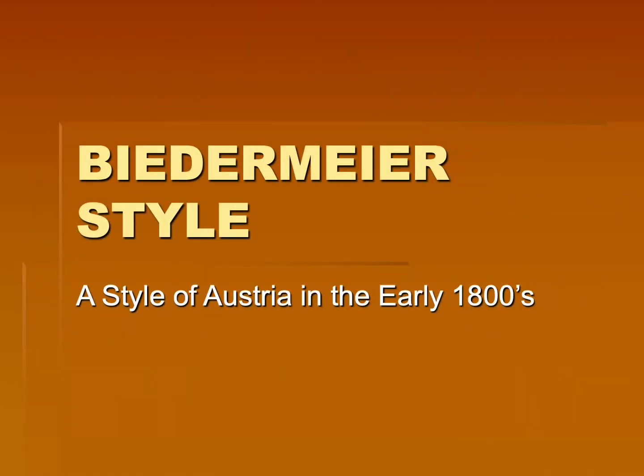Good morning and welcome to History of Interiors. Today we're going to go over the Biedermeier style. This was a style of Austria in the early 1800s, so we're finally moving away from France but still on main continent Europe.